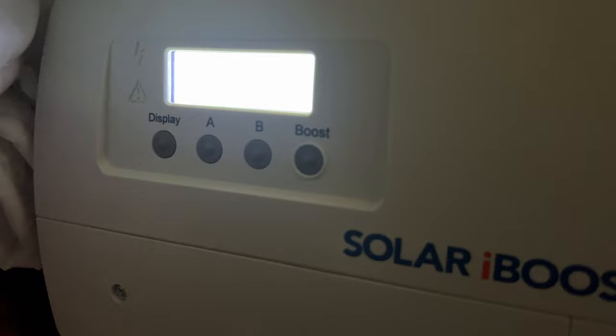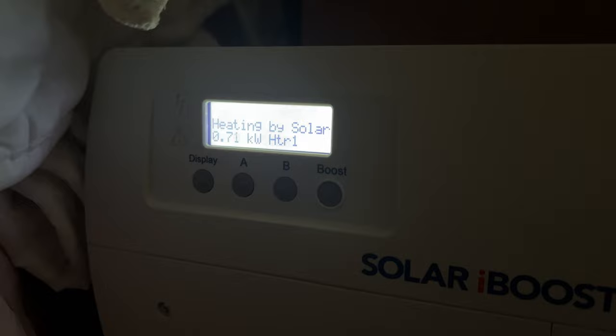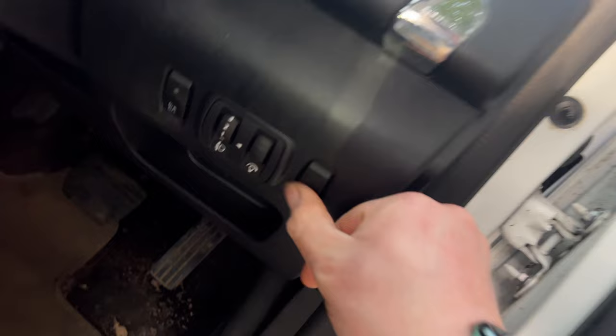It looks like it's ramping up. Let me just double check - see what the Fox system is saying. The house is now using - compare it to what I just put up a second ago. So with that I'm now going to connect up the car to the Zappy.